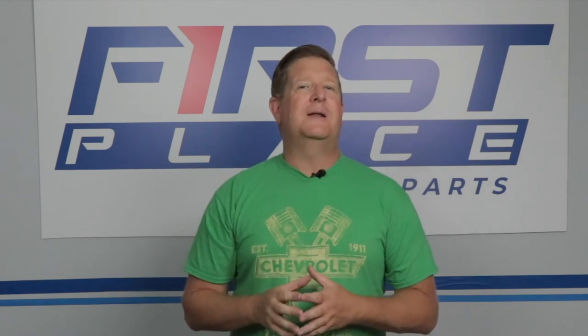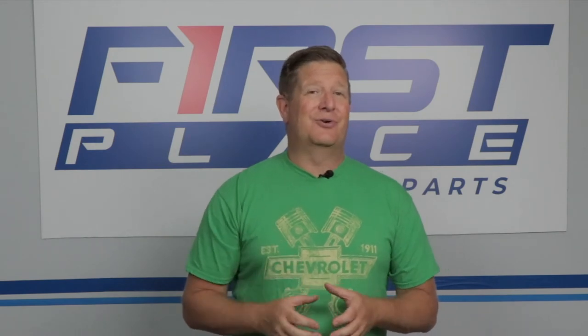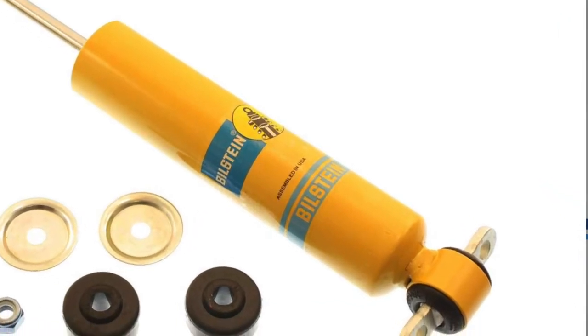When you shorten your springs, you will go up on your spring rate. That is going to make the ride a little stiffer, and it's also going to make the spring rebound a little quicker — which is going to lead us to our number two item. The second most popular upgrade, and one that's critical when you change springs, are your shock absorbers.